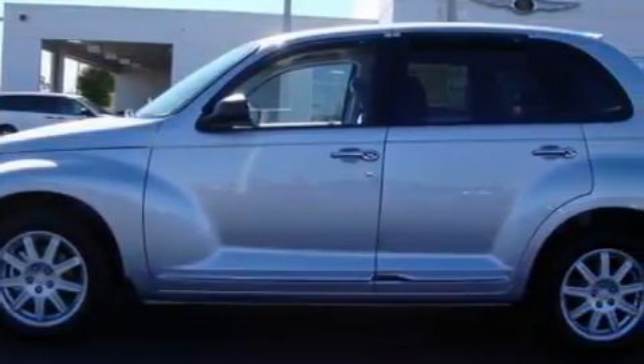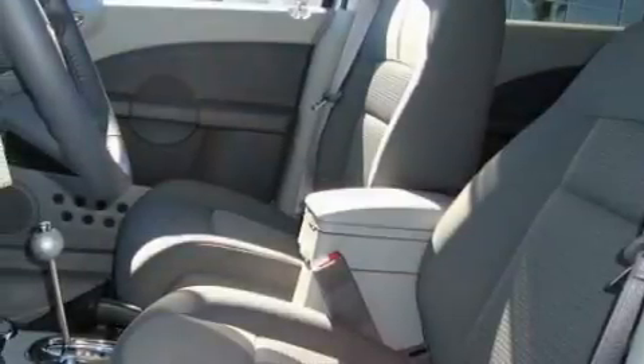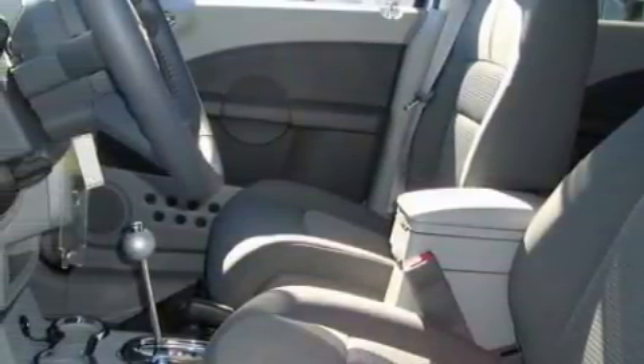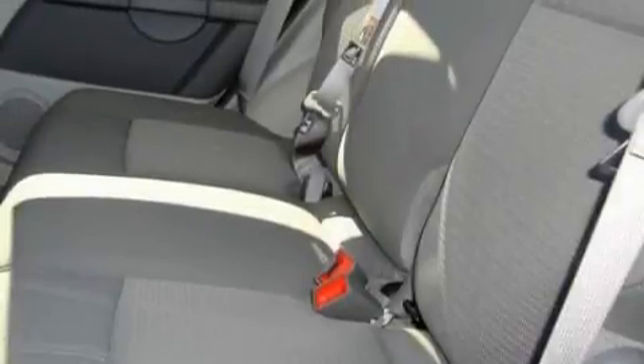Showing true form and commitment to automotive excellence, this Chrysler has power windows, cruise control, satellite radio, front multi-stage airbags, and disc brakes with an anti-lock braking system.